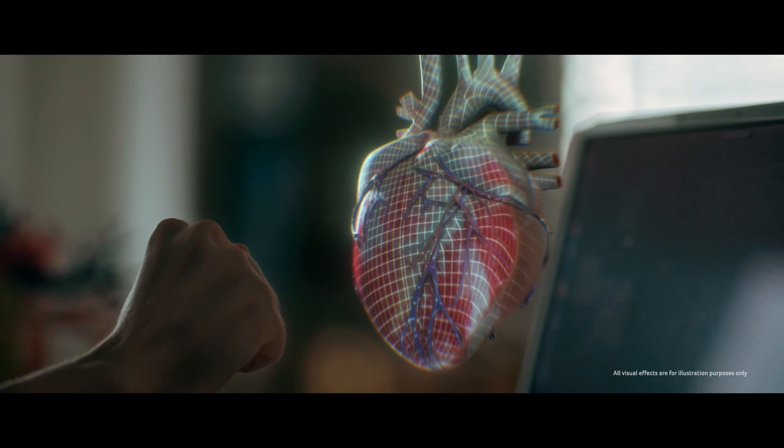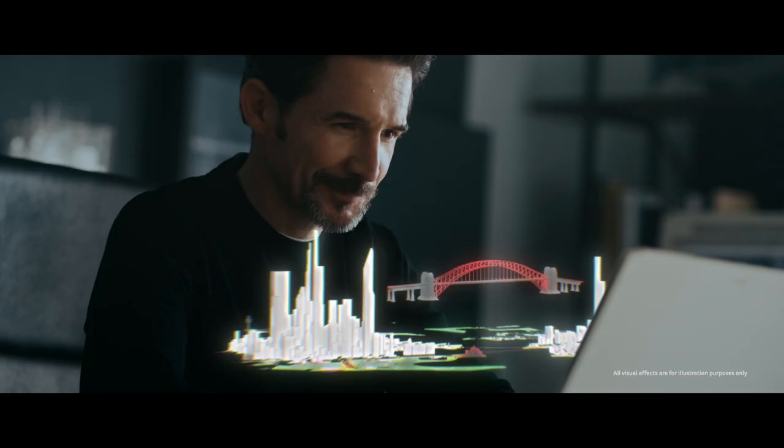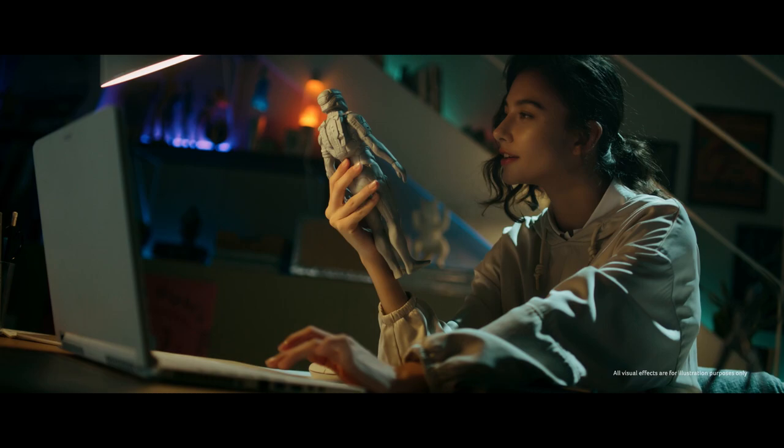Avoid unnecessary steps in your workflow as you realize your designs in a highly precise working environment, narrowing the gap between conception and completion, and allowing you to visualize your ideas in a 3D environment so real that you feel like you can reach out and touch your creation.